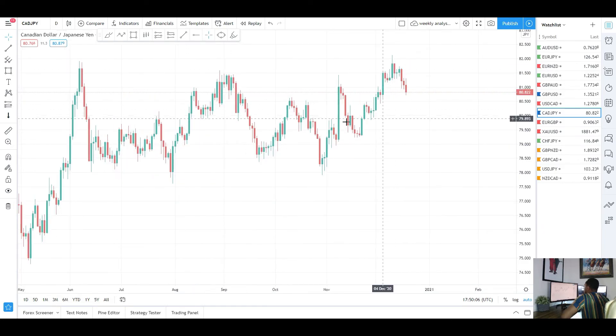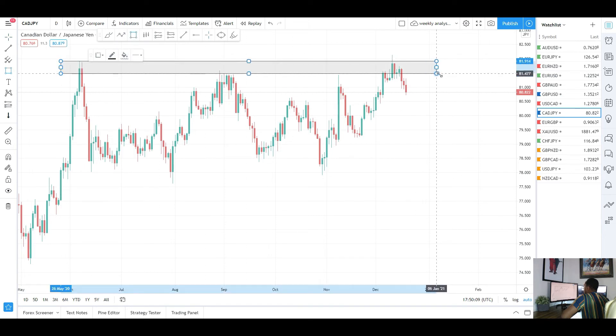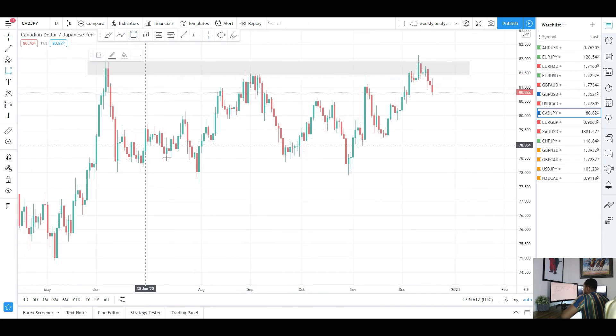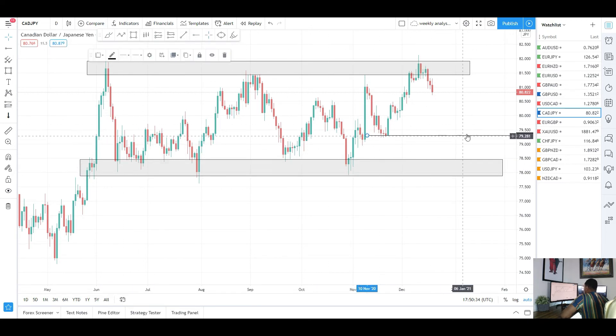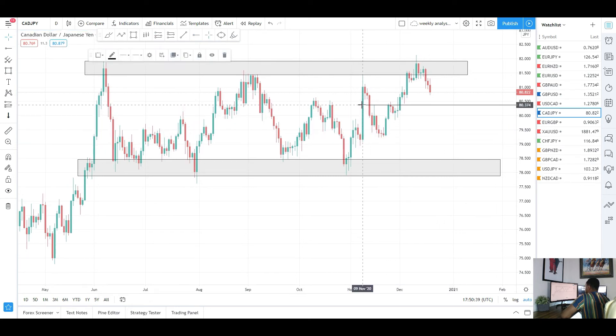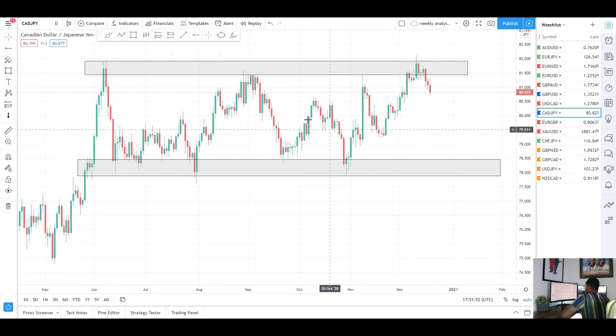Next we move on to CAD/JPY. On the daily chart we had a move to the downside this week as expected — we were at the highs and we do have a bit of a range on the daily chart, moving sideways with support down below. We came up to the highs and expected a bearish reaction. You can see we did have a really impulsive move to the downside from that same area, came back to test it again, and expect another push to the downside — potentially all the way to the lows. We do have some nice levels of previous support acting as support again, so some nice downside targets for CAD/JPY.